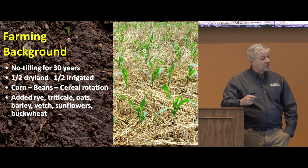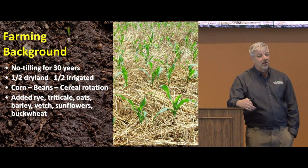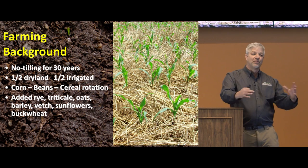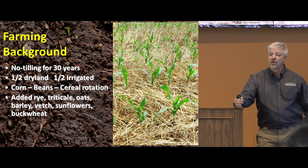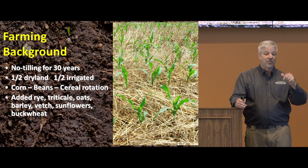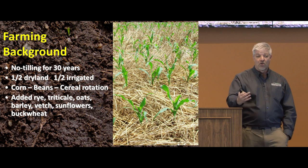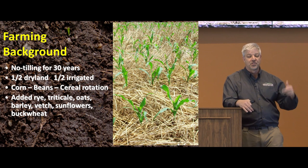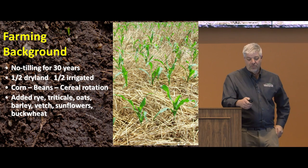I'd like to start with this picture because this is what we want our fields to look like. We don't want to see our soil unless we have to go physically look for it. We want to have to scrape away all this residue in order to see our soil, because if we can see the soil, it's at risk of washing away or blowing away. This is dry land corn growing in wheat stubble from the previous year that had a cover crop drilled into it, so the residue is a combination of both wheat stubble and cover crop residue.